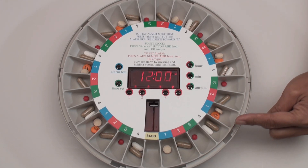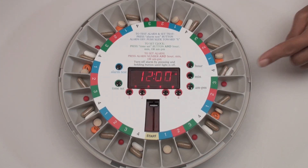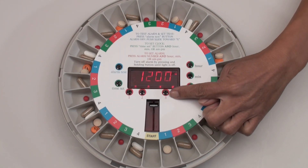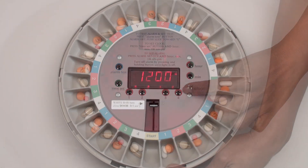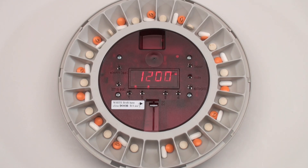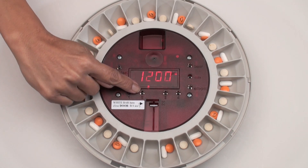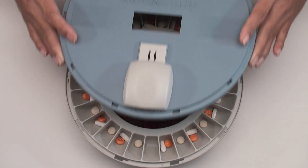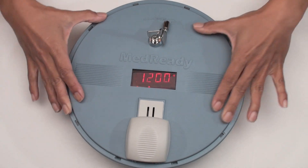Load the medication tray using our easy-to-use templates. In this example, it's 4 times a day, and then set the 4 alarms. For 2 doses per day, simply load the tray by 2's accordingly, and then set the 2 alarms. Replace the locking cover and setup is complete.